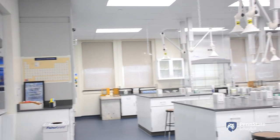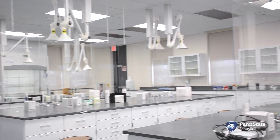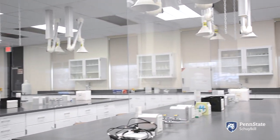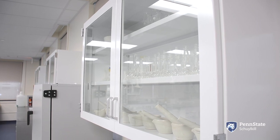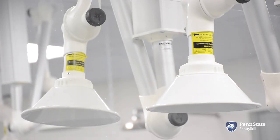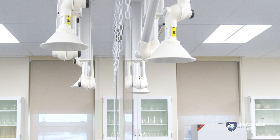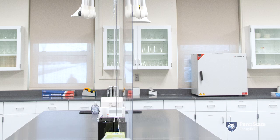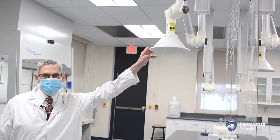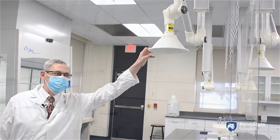In the general chemistry lab we have a different setup. Over every lab station is a type of overhead ventilation system which is known as a snorkel, so it's sort of like a hood but more localized.